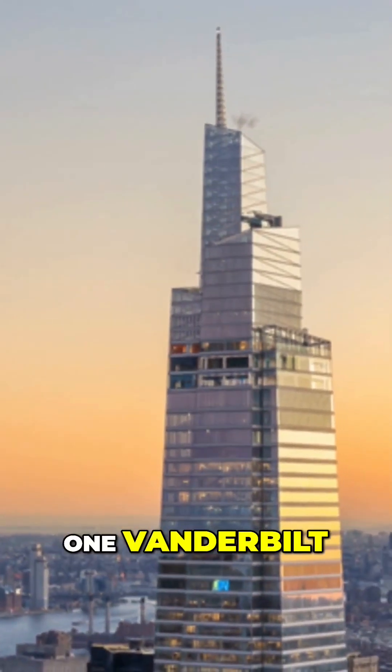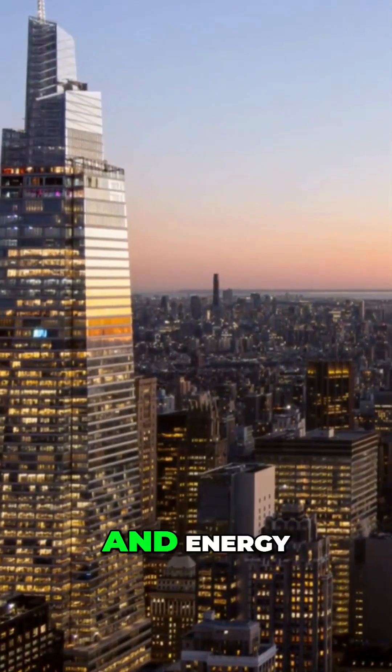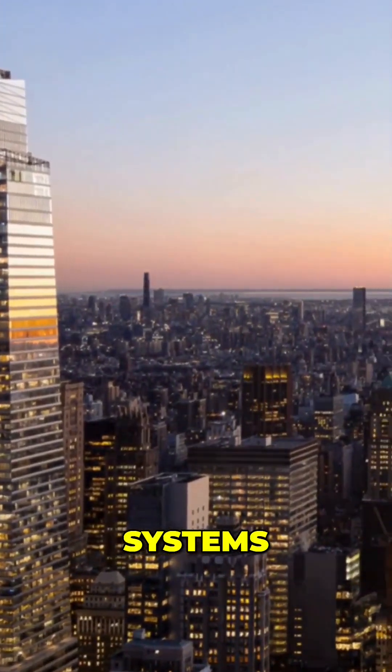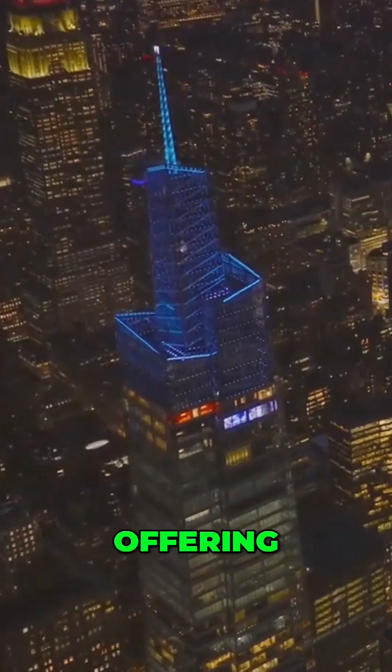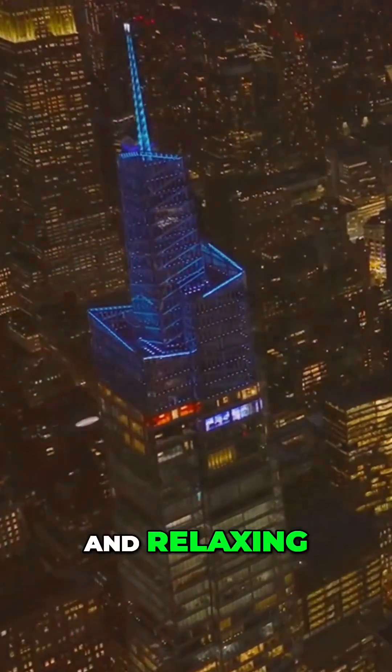One Vanderbilt targets LEED certification with rainwater harvesting and energy-efficient systems. The building boasts vibrant plazas and observation decks, offering breathtaking views and relaxing areas for the public.